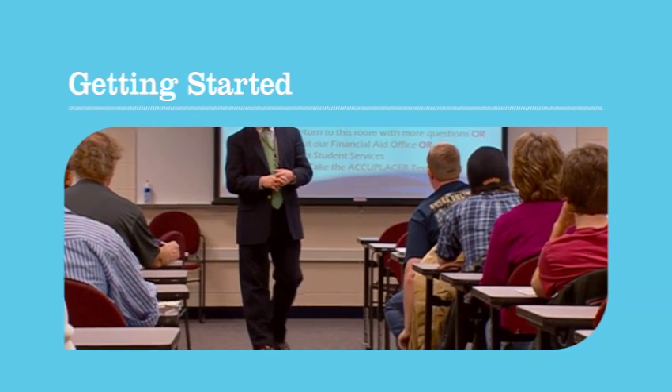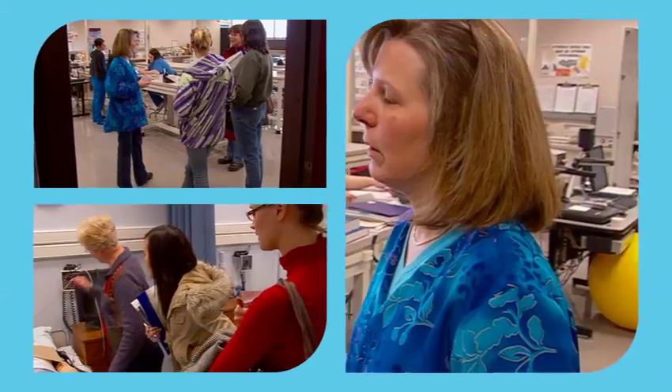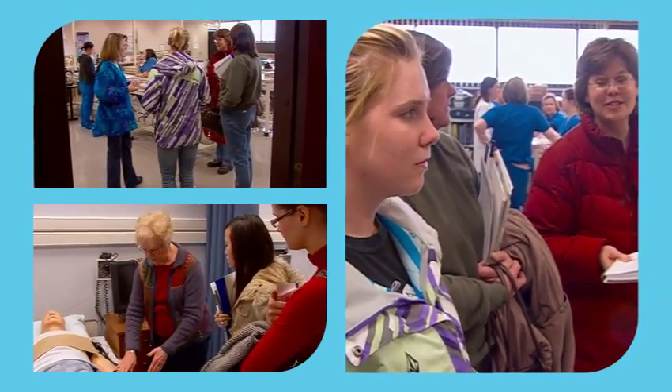It's easy to get started at DCTC. Check it out for yourself. Stop by for a Tuesday campus visit and meet the instructors. If you can't come on Tuesday, make an appointment with the admissions staff.